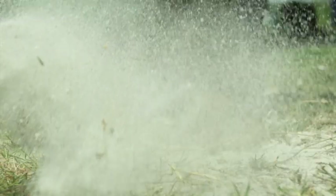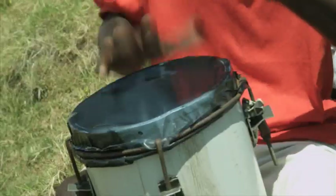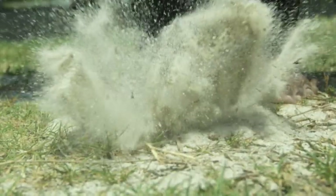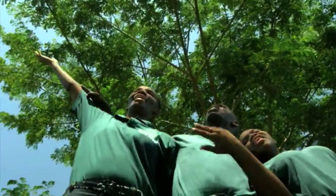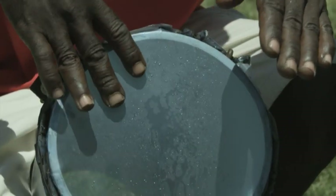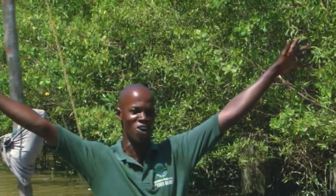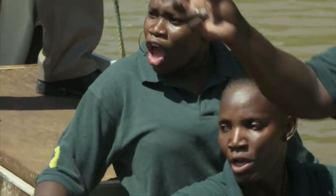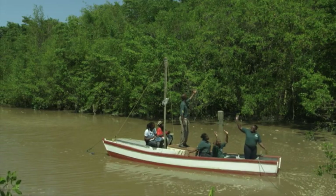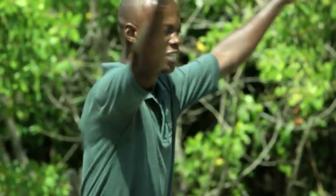We also have our local folk songs played here. We invite you visitors to come and sing with us also. And we have the mangrove jingle played by drums too: Protect the mangrove. Protect the mangrove. The red and black mangrove. Mangrove that you see all around. Protect the mangrove. The red and black mangrove.